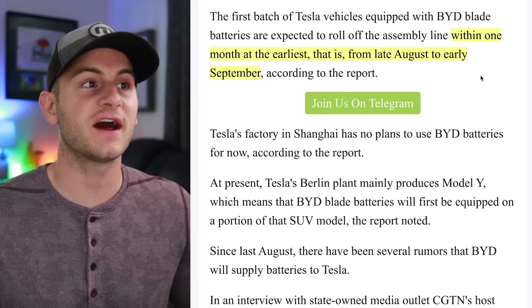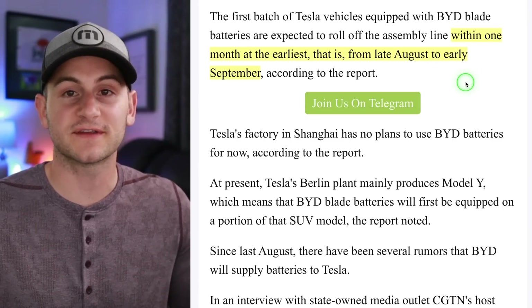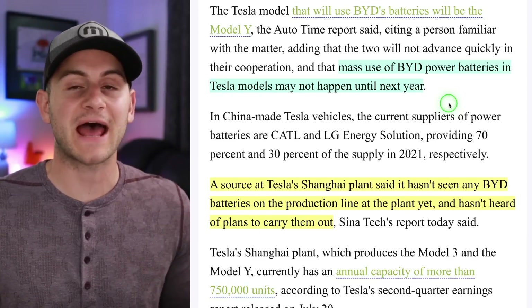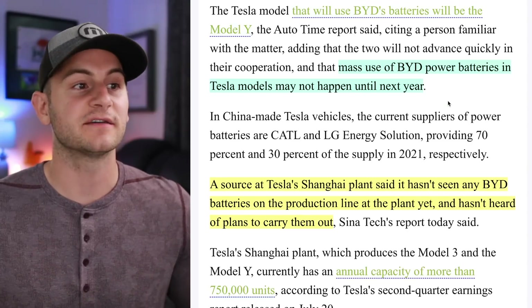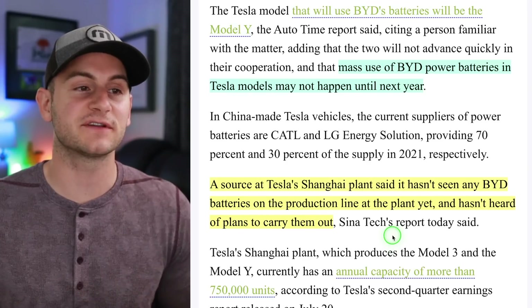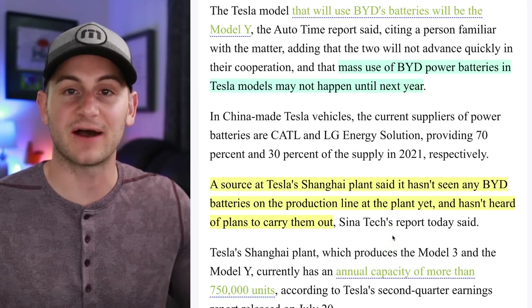Expected to roll off the line within one month at the earliest, that is from late August to early September. Mass use of these BYD power batteries in Tesla models may not happen until next year, so initial production may be limited. A source at Tesla's Shanghai plant said it hasn't seen any BYD batteries on the production line and hasn't heard of any plans to carry them out either.